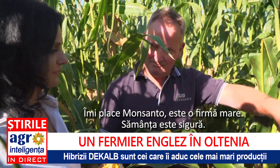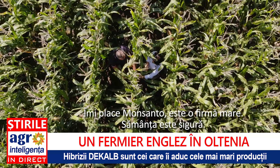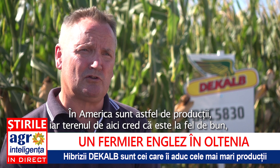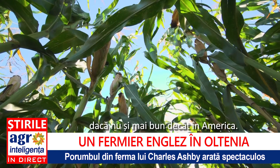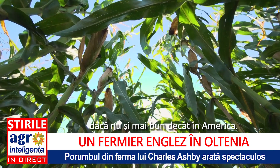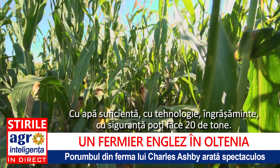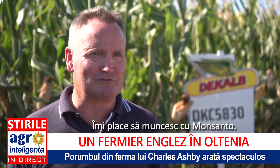I like Monsanto. They're a big firm. The seed is very, very secure, very safe. It's possible to produce 20 tons of maize per hectare. In America you hear of a lot of very high production, and I suspect the land here is as good if not better than in America. I think with sufficient water, sufficient technology and fertilisers, for sure you can get 20 tons. I enjoy working with Monsanto.